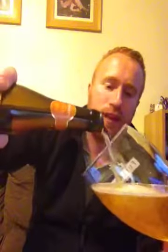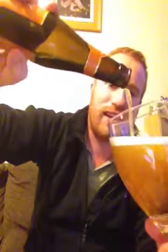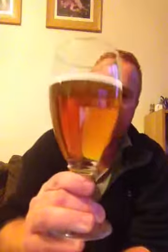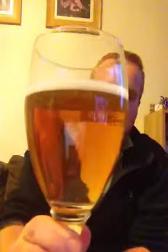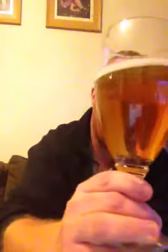Oh, look at that for smokiness — that is unreal. So this beer is pouring with good carbonation. It's got a deep yellow colour with a light tint of orange to it. It's poured with a half a finger white head which is starting to disperse quite quickly. And look at the clarity in that pint — unbelievable.